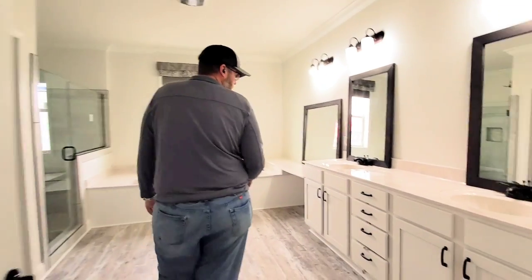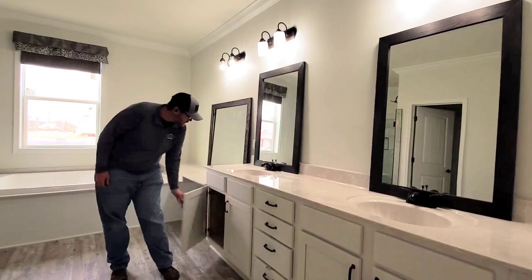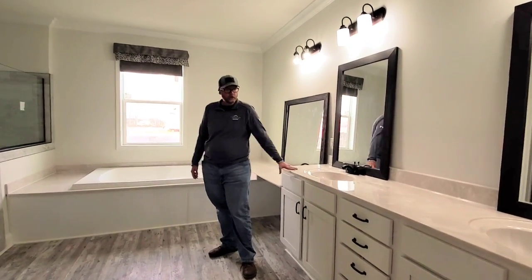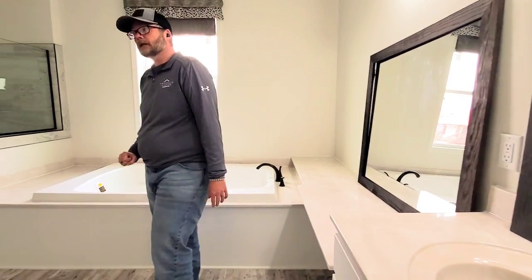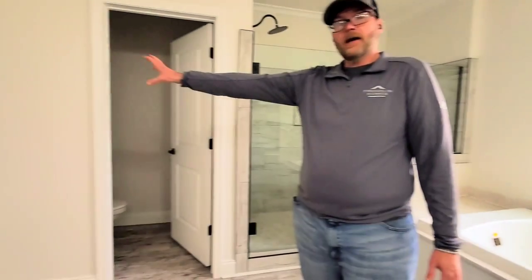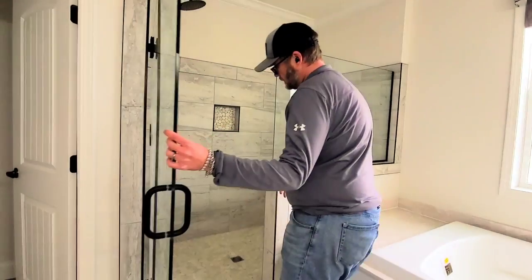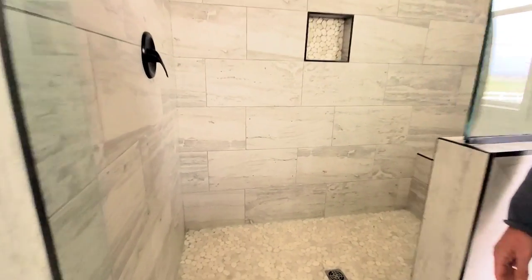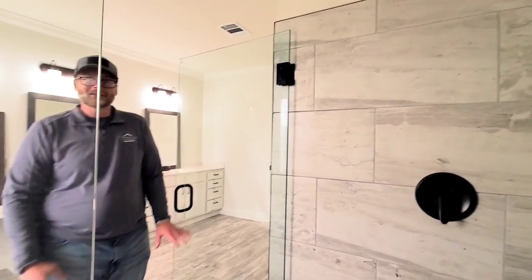Coming into the master bathroom, we still have the cultured marble with the wood doors and soft-close fronts. The cultured marble continues all the way down to your vanity and even around the tub — it's a huge soaker tub. You've got a private water closet and linen storage. Then there's this beautiful shower — they finish it out with pebble stone, and there are quite a few options to choose from. Got the bench seating, and we can even add a second rain shower if you want. There's also a shampoo cubby, which is one of my little favorite things.